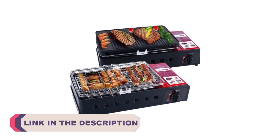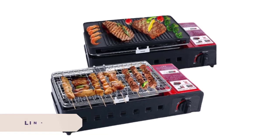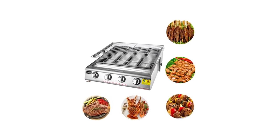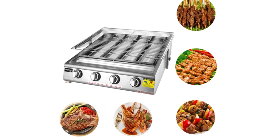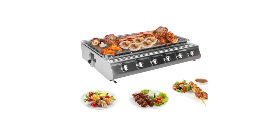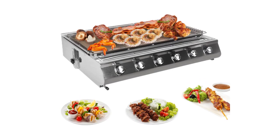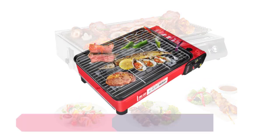With the plethora of options available on the market, finding the best portable BBQ stove can be a daunting task. To help you in your search, we have compiled a list of the top 5 best portable BBQ stoves that combine convenience, performance, and durability. These versatile cooking devices offer an excellent balance of portability, cooking power, and ease of use, making them perfect companions for any outdoor cooking adventure. So without further ado, let's dive into our selection of the best portable BBQ stoves on the market. Number 5.